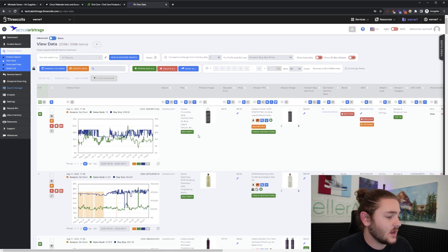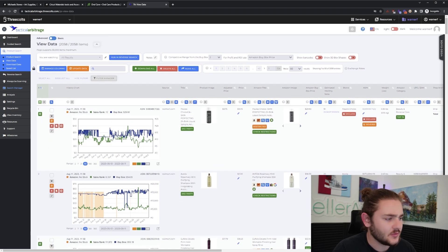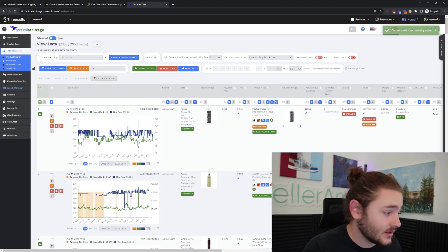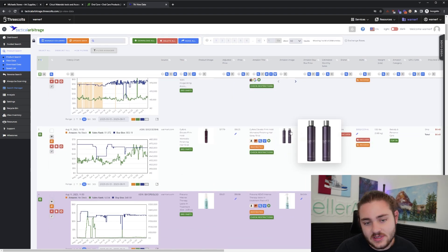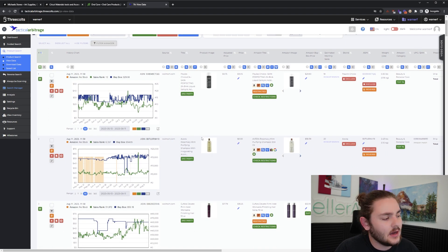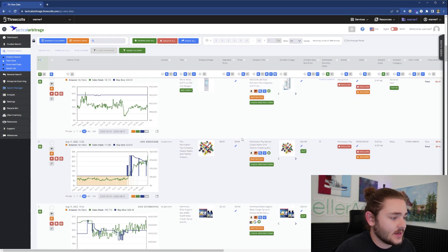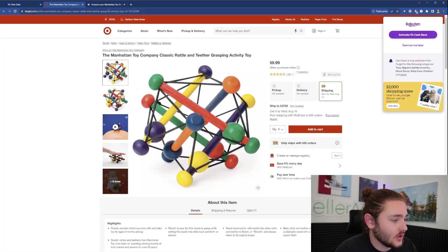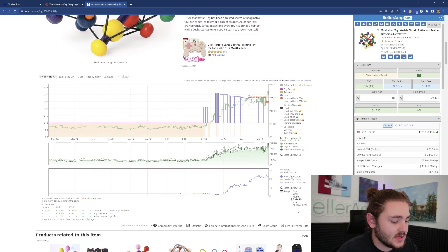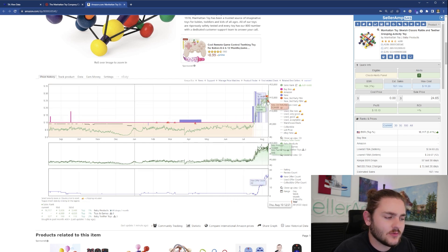Here's a perfect example: I can see from the image that it's a two-pack, but the software didn't catch that — it thinks our costs are half of what they are. That's exactly why you want pictures and extra data visible. The software also notes when items are being sold by third-party sellers on Walmart.com — I don't typically like to buy from those. Scrolling further, here's an item sold by Target itself for $10, and that same item is going for about $25 on Amazon.